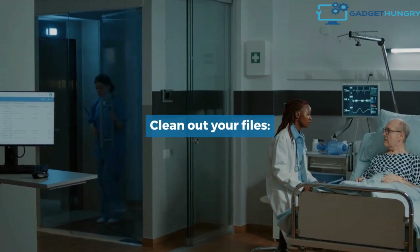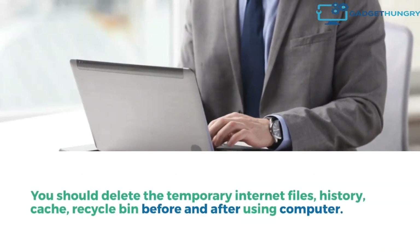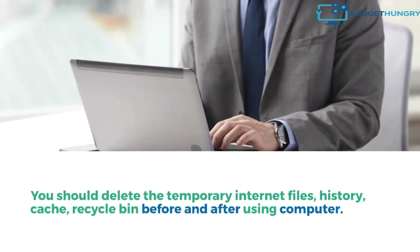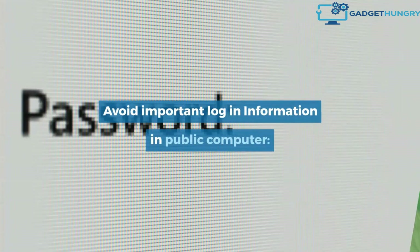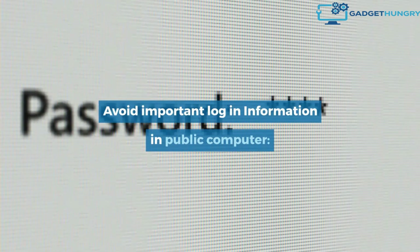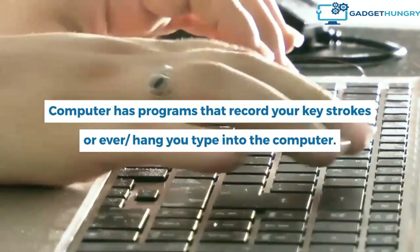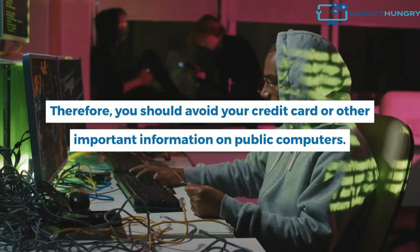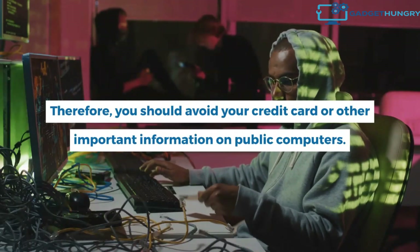Clean out your files. You should delete temporary internet files, history, cache, and recycle bin contents before and after using the computer, so your computer usage cannot be recorded. Avoid entering important login information on public computers. Public computers may have programs that record your keystrokes or everything you type. Therefore, you should avoid entering your credit card or other important information on public computers.